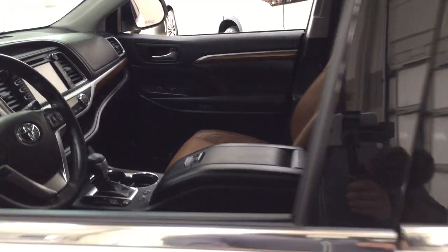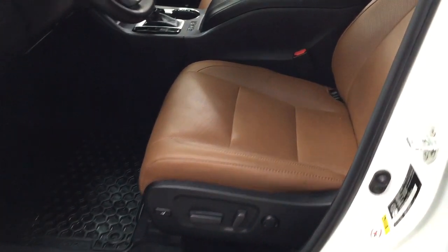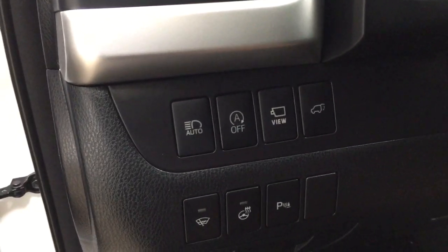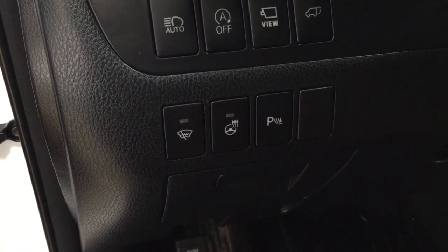Taking a closer look at the front dash and front seats, you have brown leather interior with a power driver's seat with lumbar support. On the dash you have automatic high beams, auto stop and start, the view button for the 360-degree backup camera, power liftgate release, window wiper de-icer, heated steering wheel, and parking sensors.